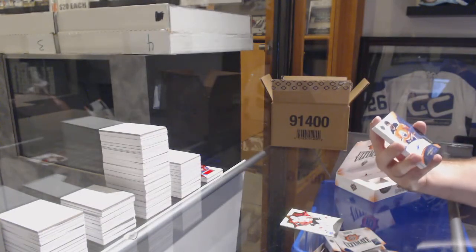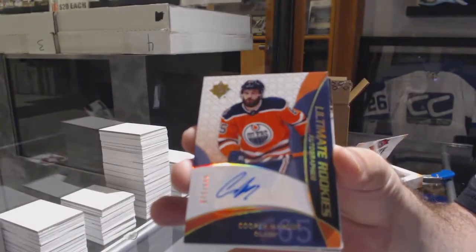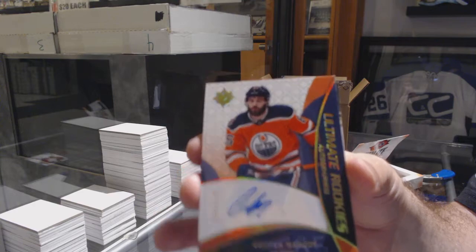For the Oilers, the retro rookie auto to 175, Cooper Marody.